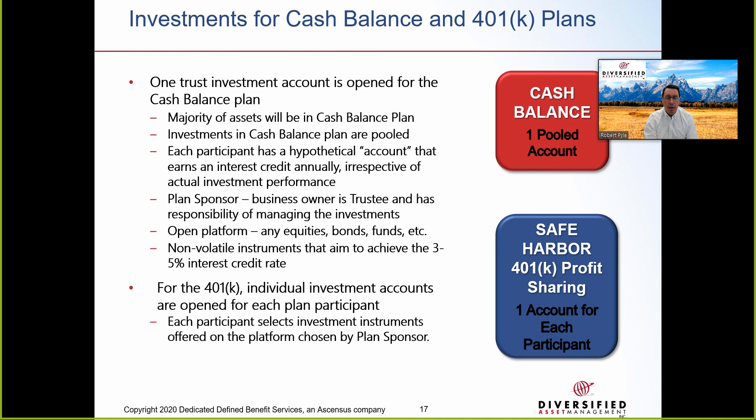For the cash balance plan, the majority of assets will be in the cash balance plan. Investments are pooled, and each participant has a hypothetical account that earns an interest credit annually, irrespective of actual investment performance. The plan sponsor — the business owner and trustee — is responsible for managing investments and can hire an advisor, typically using an open platform with equities, bonds, or funds. You want non-volatile instruments that aim to achieve a 3–5% rate of return. In the 401k, participants choose their own investments. If the client's investments achieve more or less than the interest credit rate, the required contribution will decrease or increase to keep the plan on track.